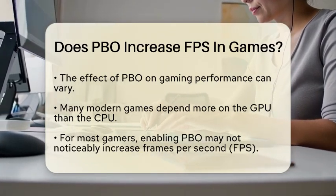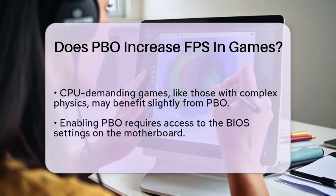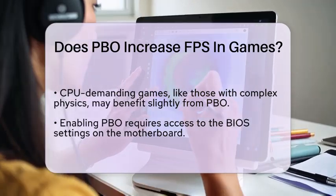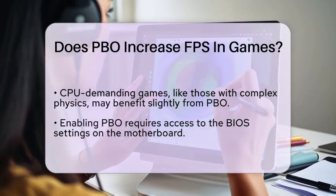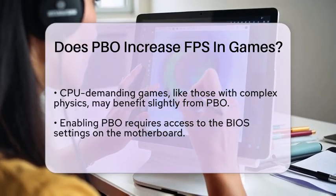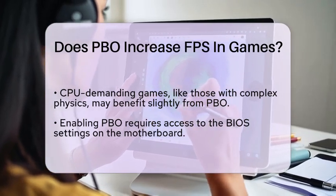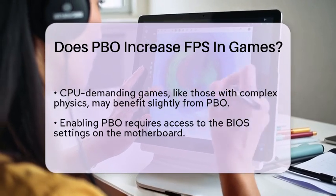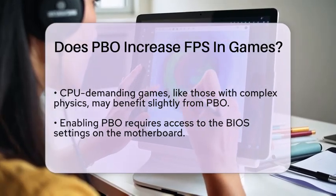To use PBO for gaming, you will need to enable it through the BIOS settings on your motherboard. This process is usually straightforward and does not require advanced technical skills. Just remember that using PBO can increase the temperature of your CPU, so having a good cooling solution is essential to prevent any potential damage over time.